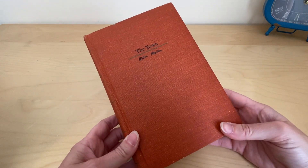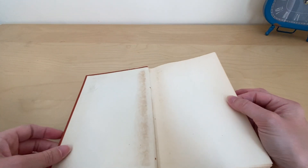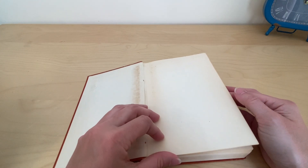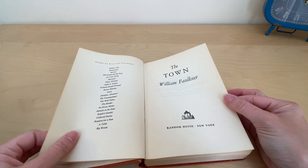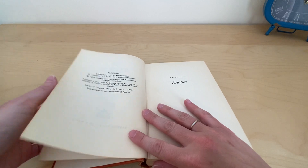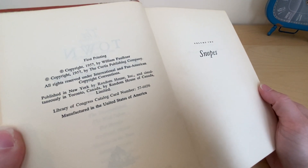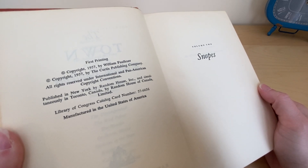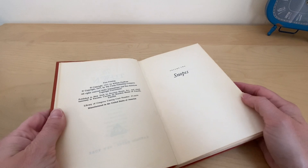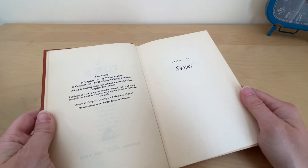I just wanted to show you this book. It's a 1957 version — obviously there are some imperfections on the first page and second page. It's published by Random House, New York. This is the copyright page, and as you can see it's actually a first printing, which just means it was a first edition and also the first printing.